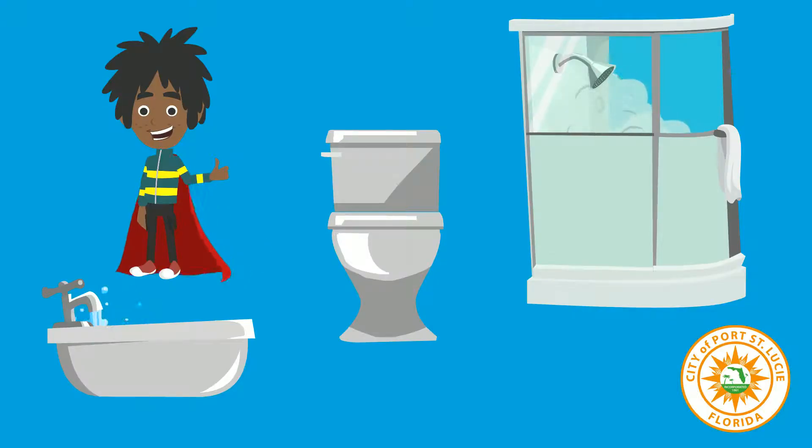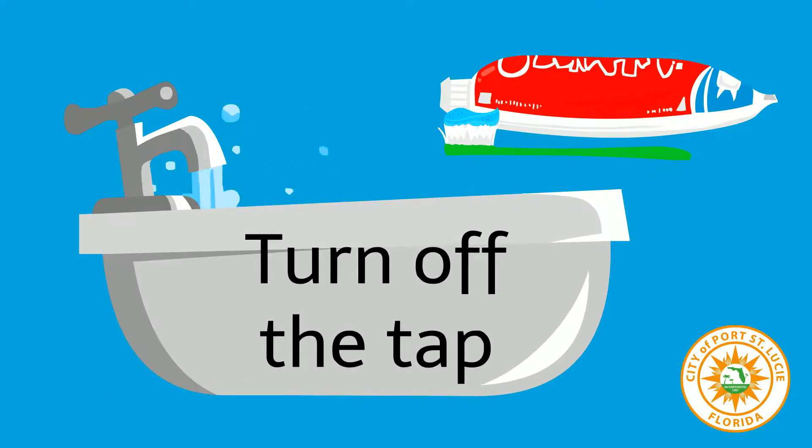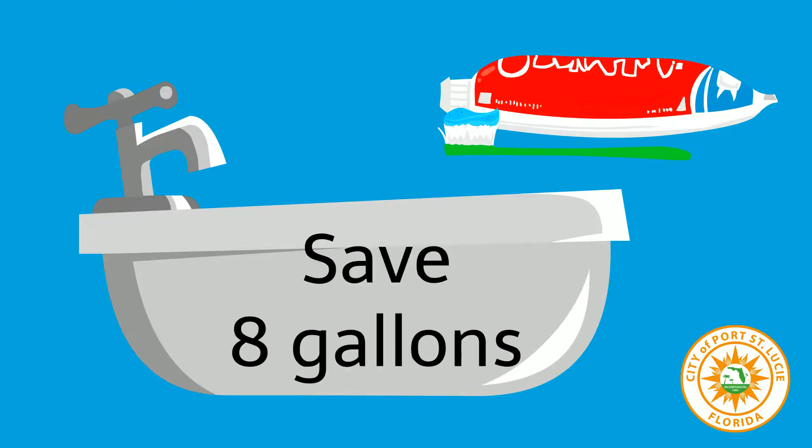You can help save lots of water by doing these three simple things in the bathroom. Number one: turn off the water when you brush your teeth. Only turn it back on when you need to rinse. Turning off the faucet can save up to eight gallons of water a day.